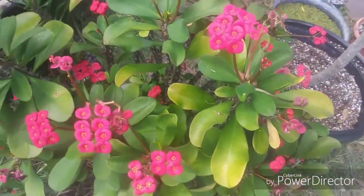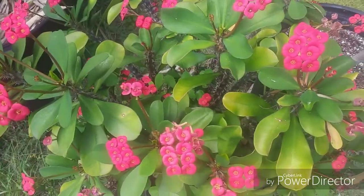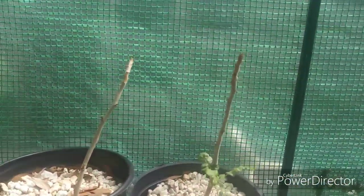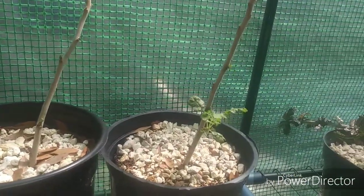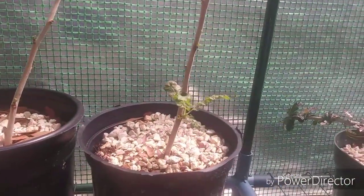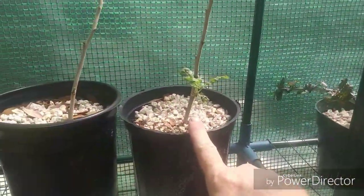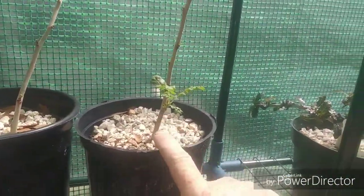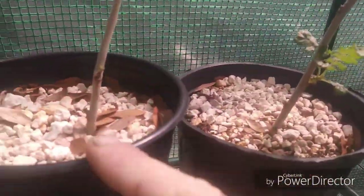Euphorbia milii is in bloom as always — it stays in bloom. The frankincense tree cuttings I took: well, two made it and two didn't, so not too bad. This one here is with rooting hormone and this one here is without, but if I can get you up in there it's growing — they're actually growing pretty fast.